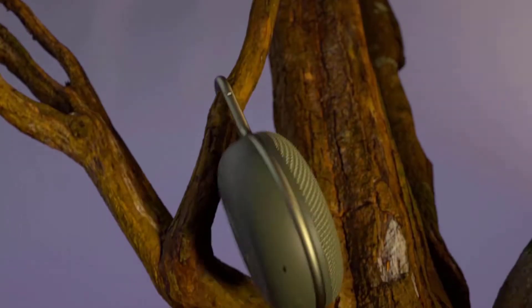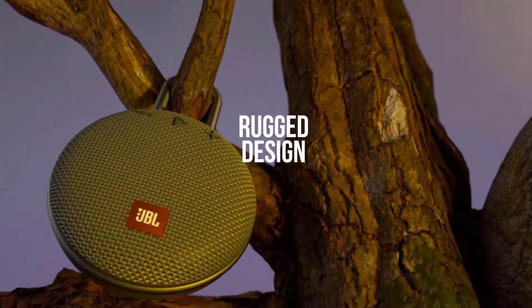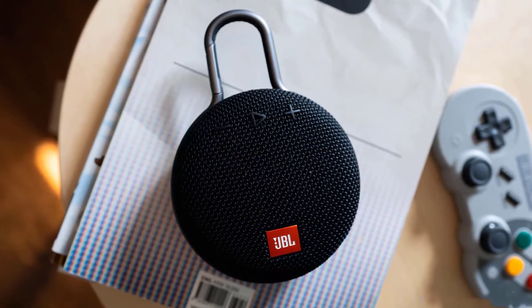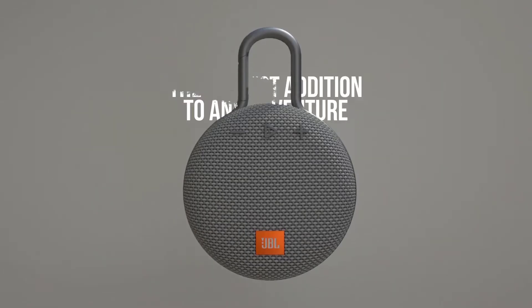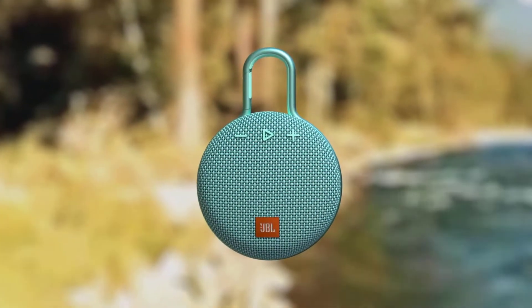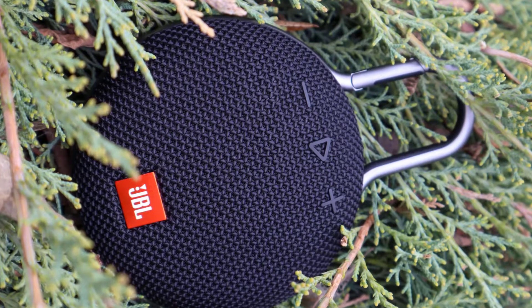Powered by a rechargeable li-ion battery, allowing you to bring your music with you. A built-in noise and echo canceling speakerphone gives you crystal clear calls with the press of a button. No more worrying about rain or spills — the JBL Clip 3 is completely waterproof; you can even immerse it in water.